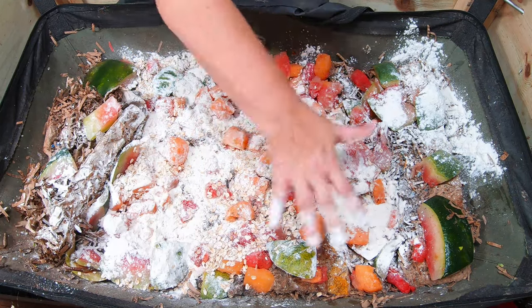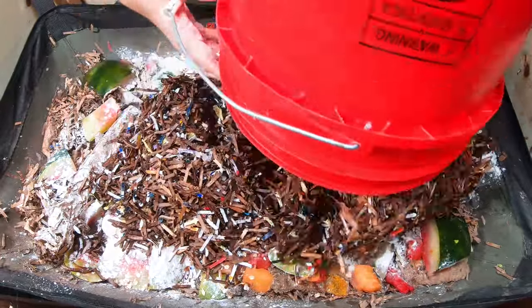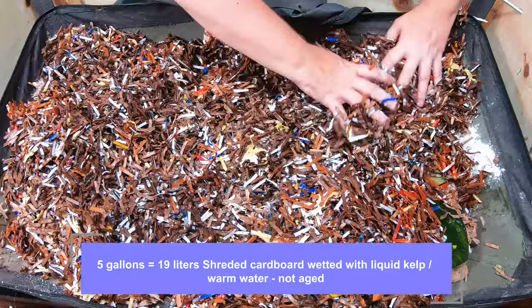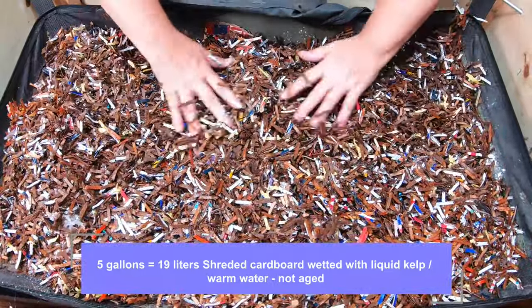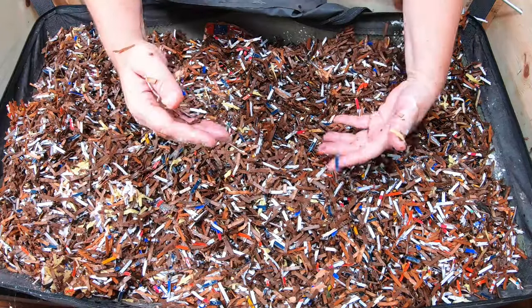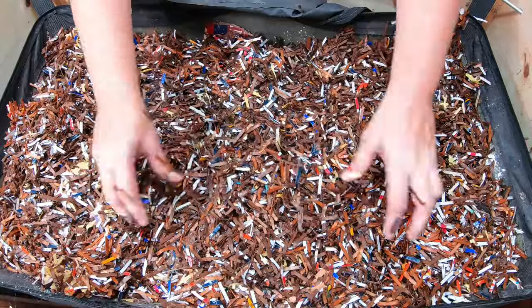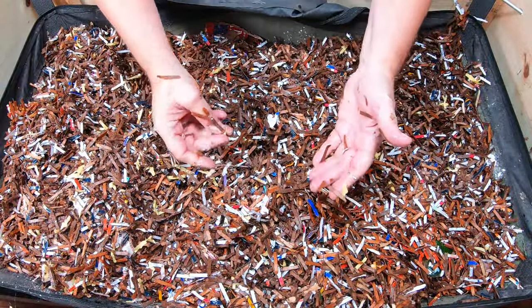Then I'll put that nice moist bedding that's been sitting in kelp meal. This is about five gallons of shredded bedding in nice warm water with kelp meal. That kelp meal will help the microbes start to populate the bedding so that it can get broken down faster and turned into castings. Before you know it, it's going to be seed starting time.